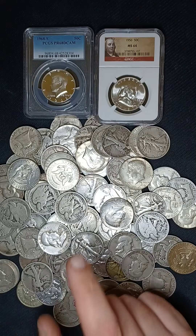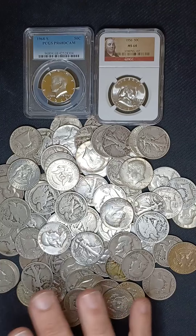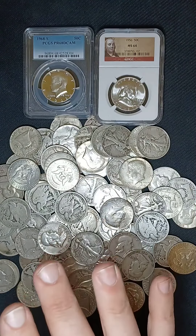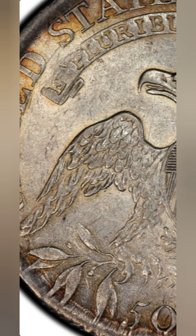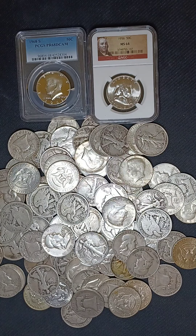Our next major player is the 1812 Capped Bust Half Dollar. The typical 1812 will be about $75 in a G4 condition, but if you pay close attention to two specific details, you can get 10 to 25 times that amount. The first one is the single leaf below the wing on the left side — it is the top leaf. Normally there are two leaves there, so you need to be looking for that single leaf. That coin can get you a good $750 in G4 condition.